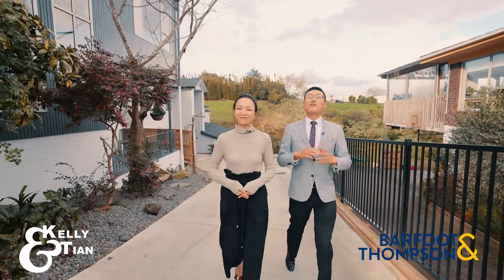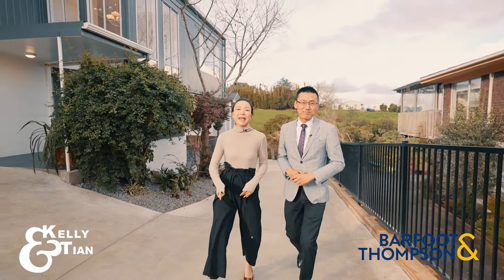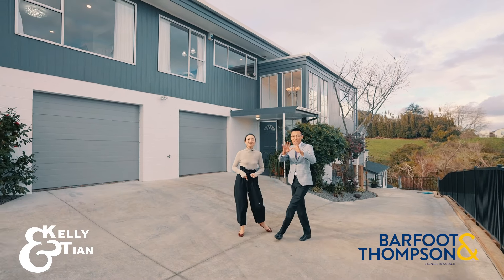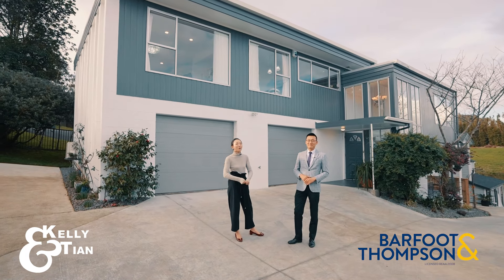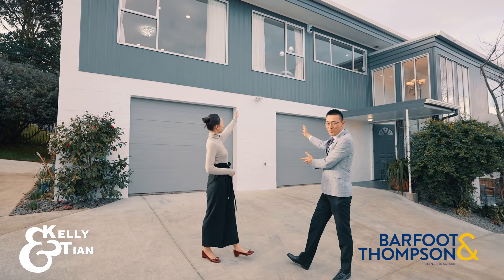Hey, Kelly and Tian here. Your family is growing every day, so you need a large rumpus. And your repayment pressure is increasing, so you need an extra income. Your window is expensive, so you need an impressive view. And this is a dream come true for every family. Introducing 89 Queenstown Road in Onihanga.